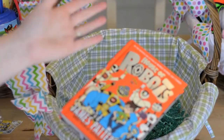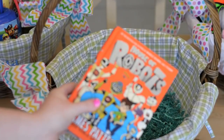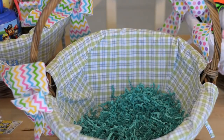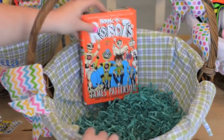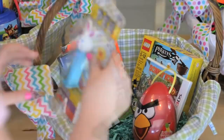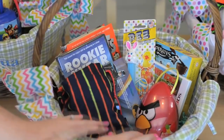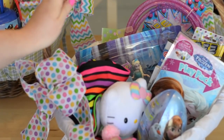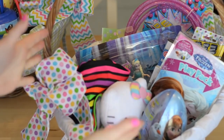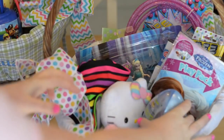He sometimes blows through easier books really quickly, but this one takes him a little bit longer. That's what's in Matthew's basket. Lily and Joshua are still super easy to fill baskets for — they still play with a ton of toys and it's just much easier to find things to put in their baskets, which is why theirs look a little more plump and full.